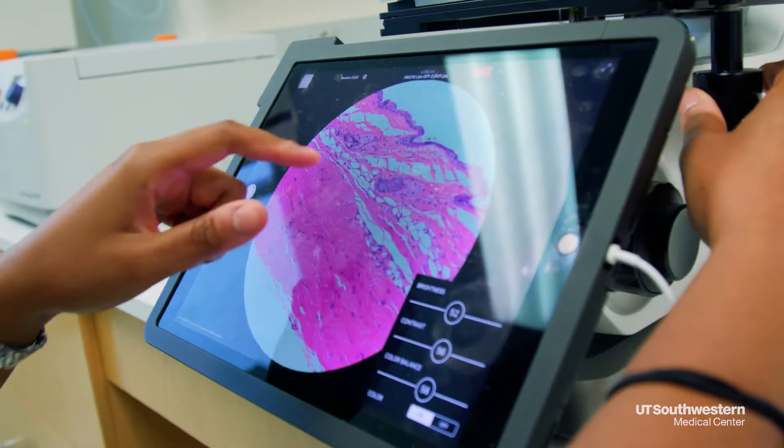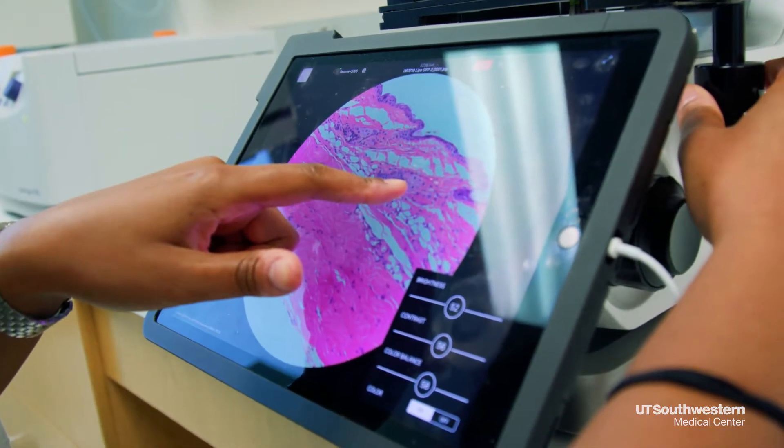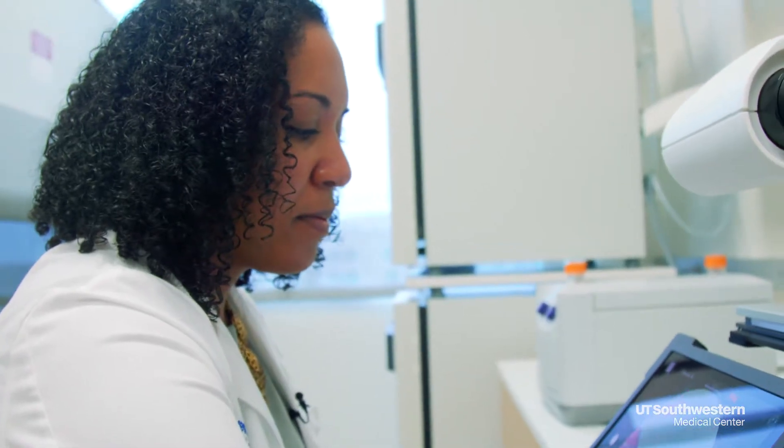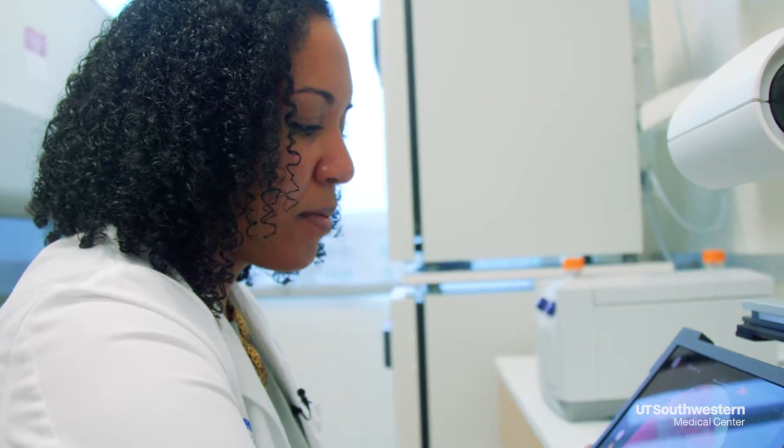Antimicrobial proteins are small molecules that help us defend ourselves against infection. The molecule we discovered, resistant, can kill some species of staph.